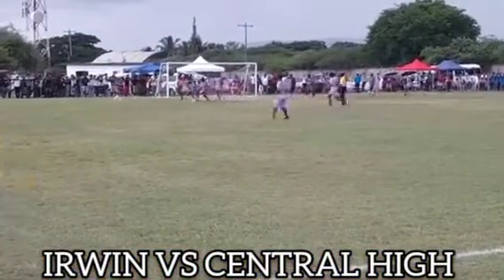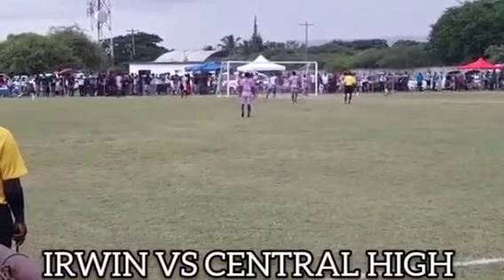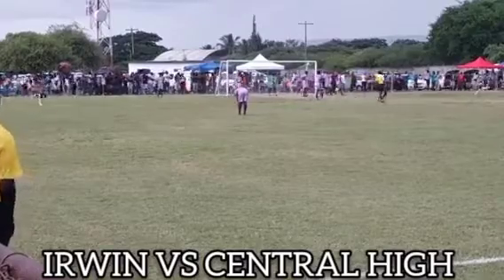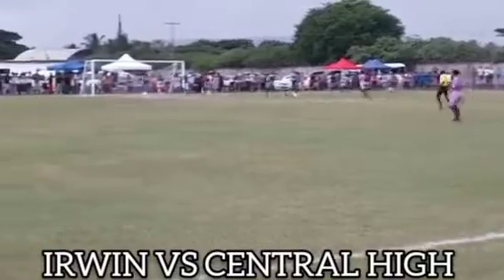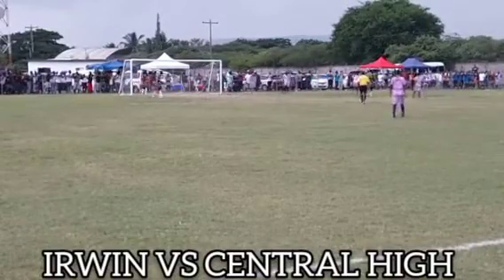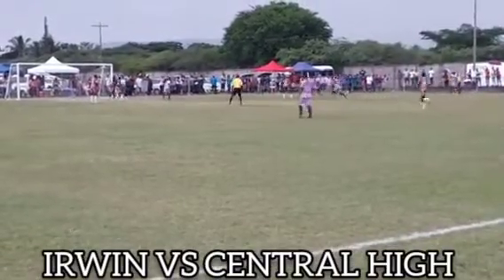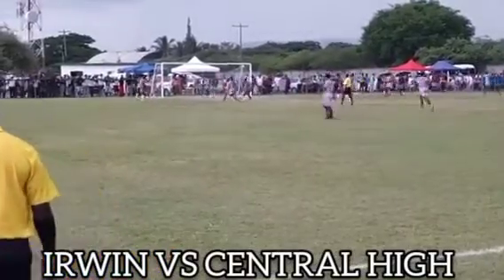In front of goal, still Central — not giving any chance. Still Central, across. Excellent goal! And Central — Central advancing towards the goal, across — still goal! Excellent read by the Erwin defender.